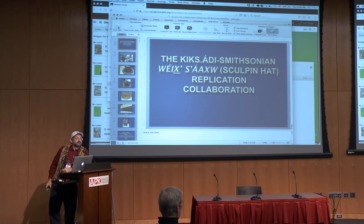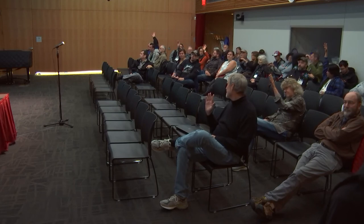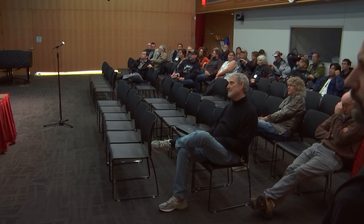That brings us to the Sculpin Hat presentation. In 2012, Harold Jacobs was visiting and found a broken hat in the collections. He recognized it was badly damaged — cracked in multiple places, missing a lot of attachments and pieces — so it really couldn't be danced again. He had worked with us on the Killer Whale Hat project, so he asked: could you apply the same technology to this? Could you digitize it, repair it in the computer, use CNC milling to create a new hat, and paint it? We said we think we could do that.